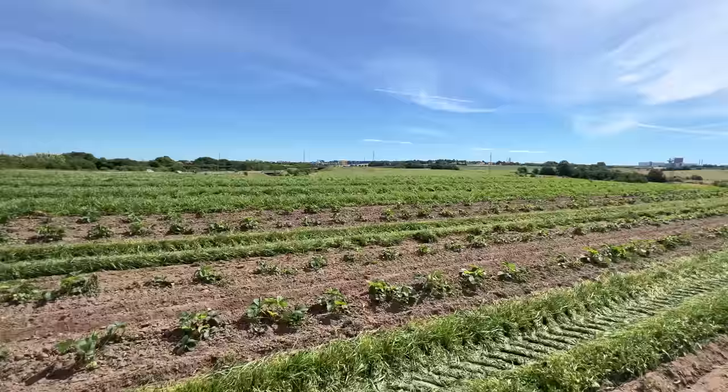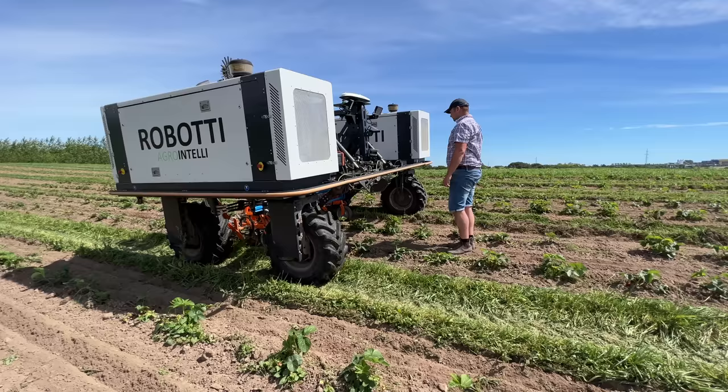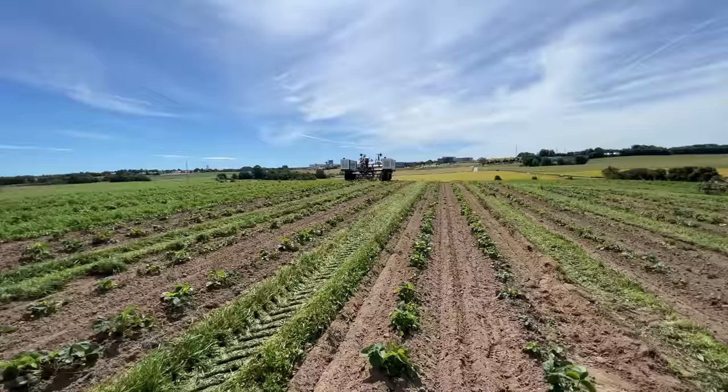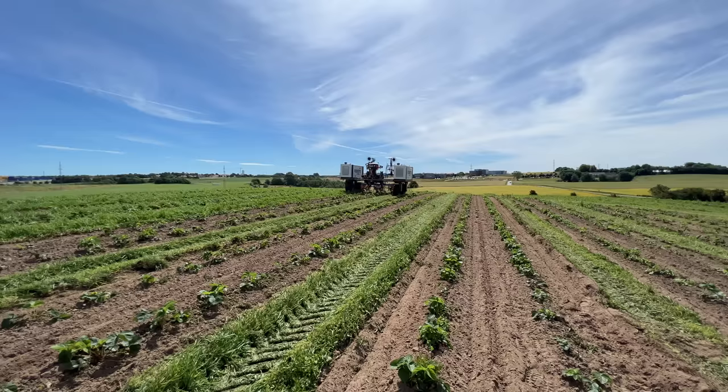If you look at the Robotti, we have a LiDAR scanner in front — it's scanning the area in front of the robot in 3D, so it can detect a human being. When something is 12 meters ahead, it will start to slow down, and then when it gets closer and closer, it will stop. But if it's a deer or something just crossing, it will pause and then, when the deer is gone, continue the operation.